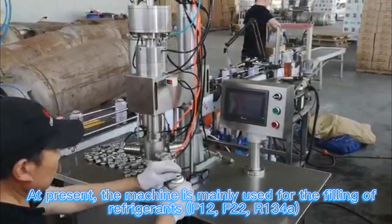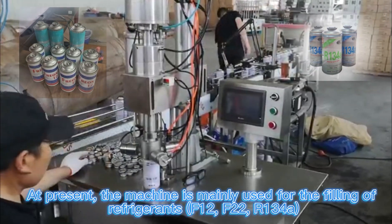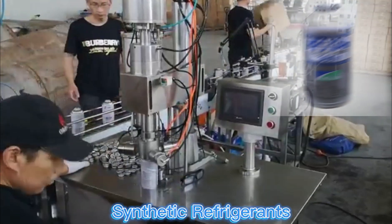At present, the machine is mainly used for the filling of refrigerant FCR, FRR, and related fuel electric types.